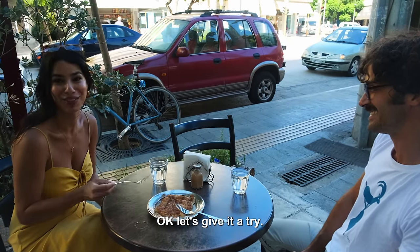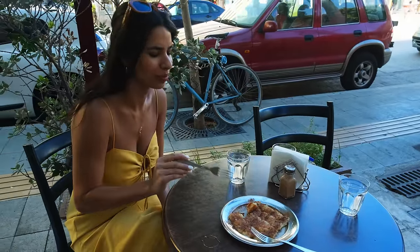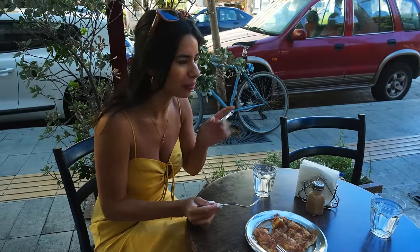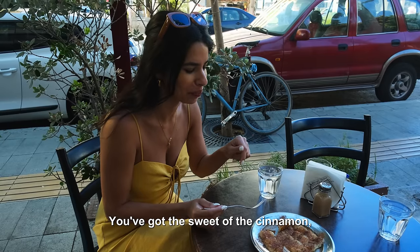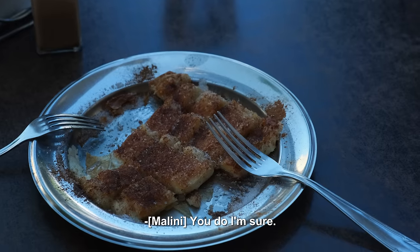Bugazza. Okay, let's give it a try. Mmm. How do you think? It's so good. It's kind of like sweet and salty — we've got the sweetness of the cinnamon, but the cheese is a bit salty, isn't it? Yes. Okay, I could definitely eat this for breakfast every day.